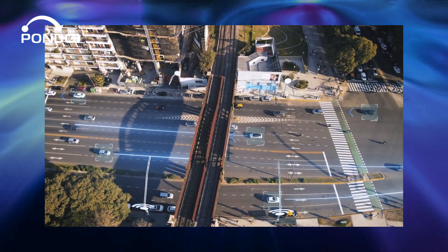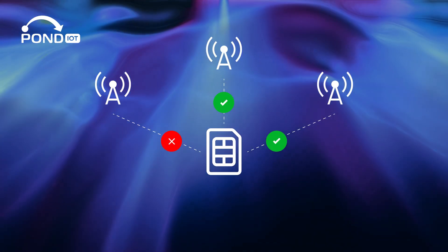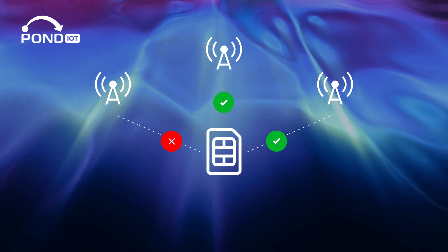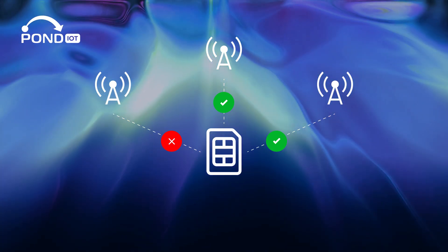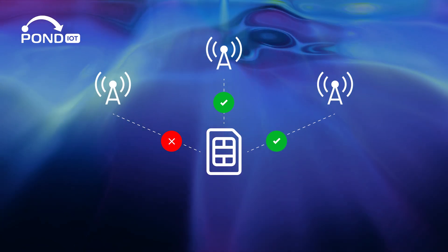Here's how it works: each IoT device contains a SIM card or an embedded SIM that connects to the nearest cellular tower. The tower then transmits this data across a network of towers to reach the internet.